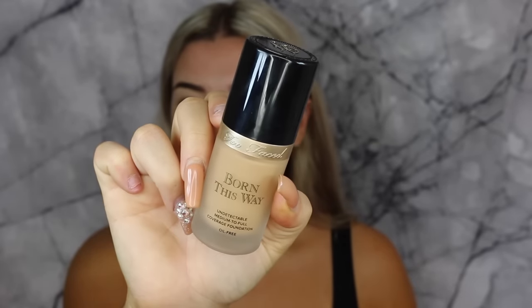Then just blending the concealer out. To prep the face I'm going in with setting spray — just using the Gerard one. For foundation today I'm going in with the Too Faced Born This Way. I finally got a shade that matches my fake tan completely. Sand is good but I find it has grey-ish undertones, so I decided to get warm beige. I'm just going to buff that in with my Morphe M439 brush.